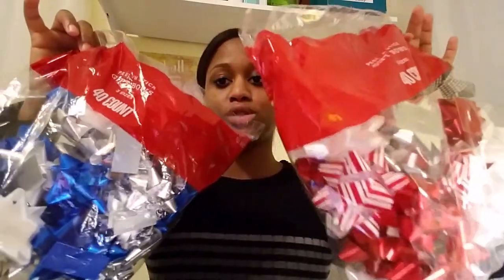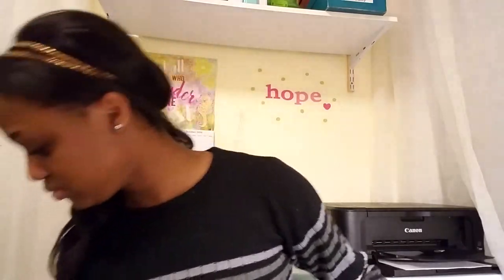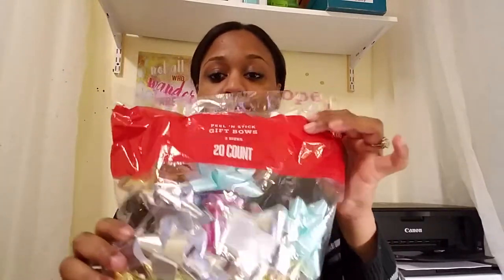I got two 40-count bows and they are $5 originally, so these are $0.50 each. I also got a 20-pack of bows in gold, white, silver, blue, and pink — a 20-count for $0.30.